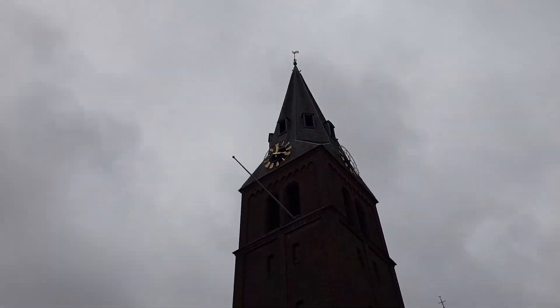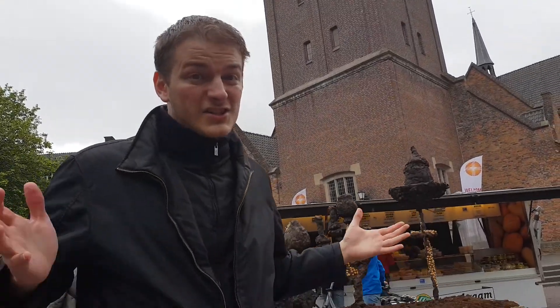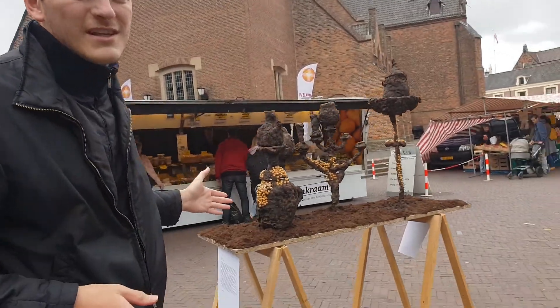Hi! This is Soilmap channel and today I'll show you a very unusual art object which we found in Baheningen in the Netherlands. At the market, at the center of Baheningen, a small city, we found this art installation.